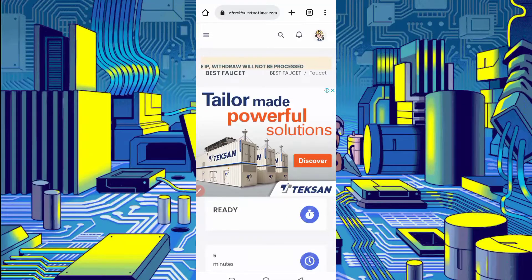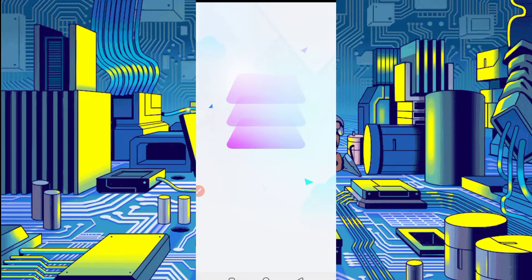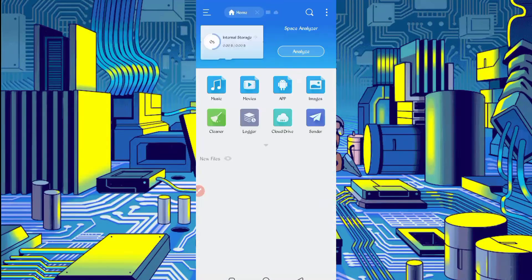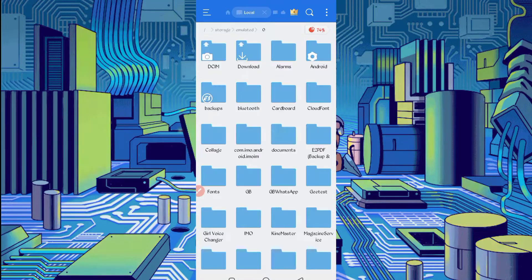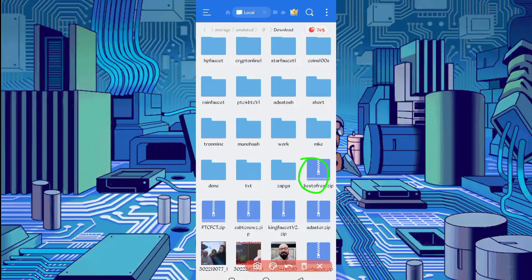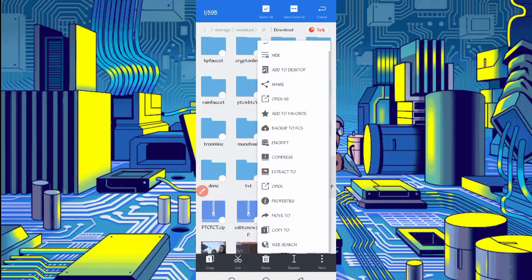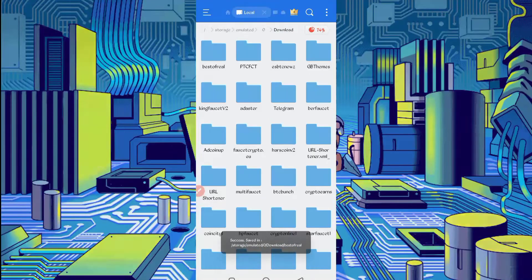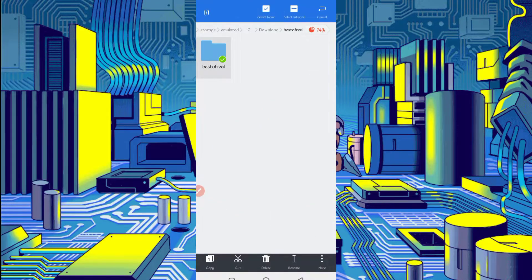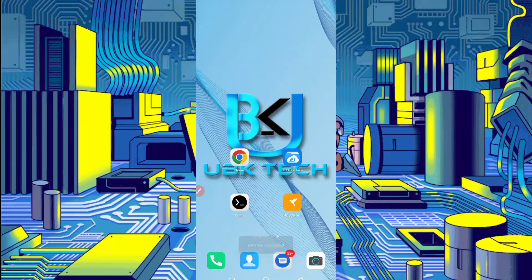To run this website in Termux, you need a script file which is given in the description. In the article, you will see a script button — just click on it and the script will download. After downloading, open your File Explorer APK, go to the download folder where you saved the script file. The script file is in a zip format, so long press on it, click more, click extract. The script file is now successfully extracted. Long press on the folder, click more, set properties, and copy the full path of the script location.